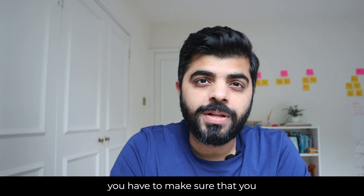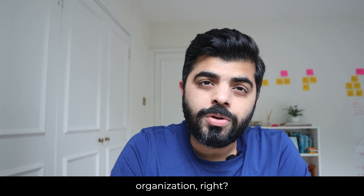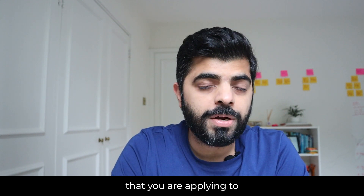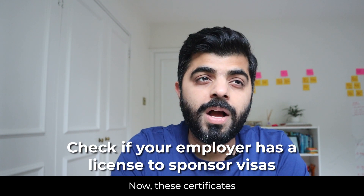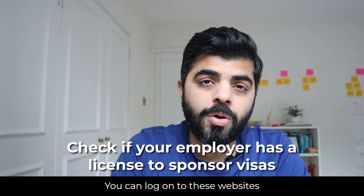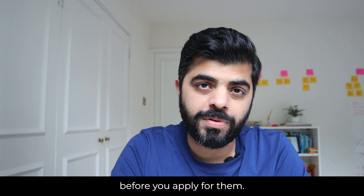You have to make sure you get your Tier 2 visa from a sponsored organization. Check if the organization you're applying to actually has the certificate to sponsor or not. These certificates are easily available to view online — you can log on to the relevant websites and check if a company has the ability to sponsor the visa before you apply.